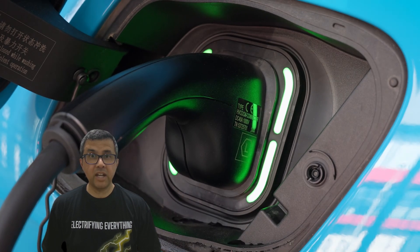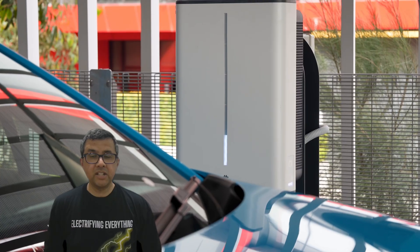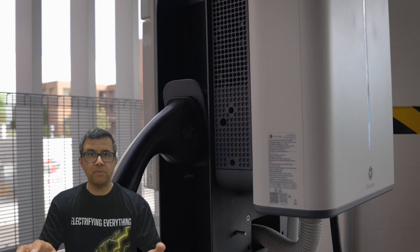It might even be cheaper than SIG and STOR — that's not confirmed yet. Here's the big deal: the Halo V2G is bi-directional, meaning your car doesn't just take energy from the grid. It can send energy back as well.